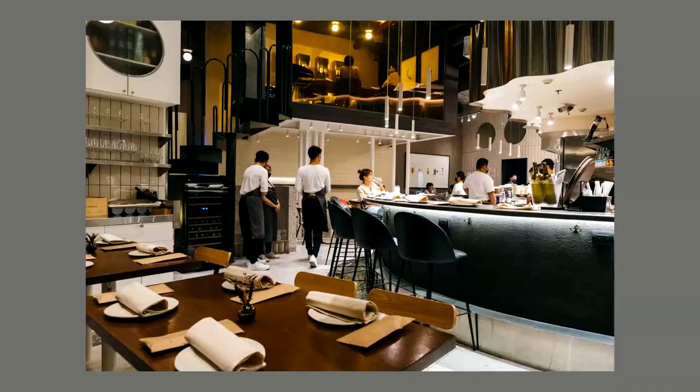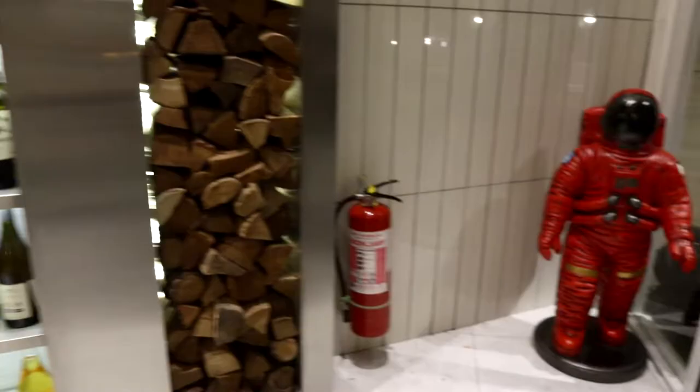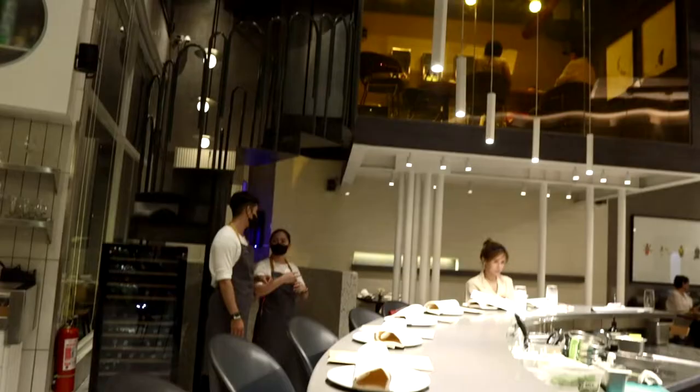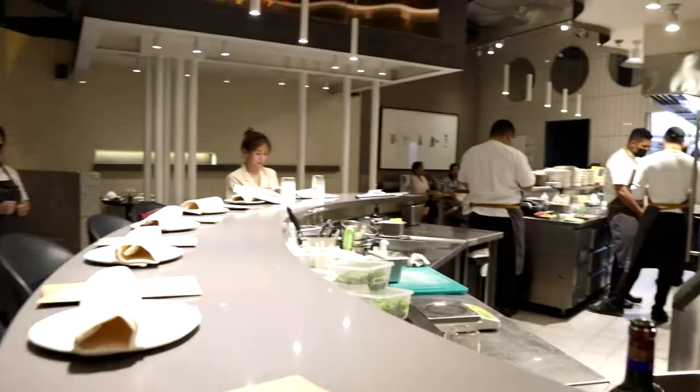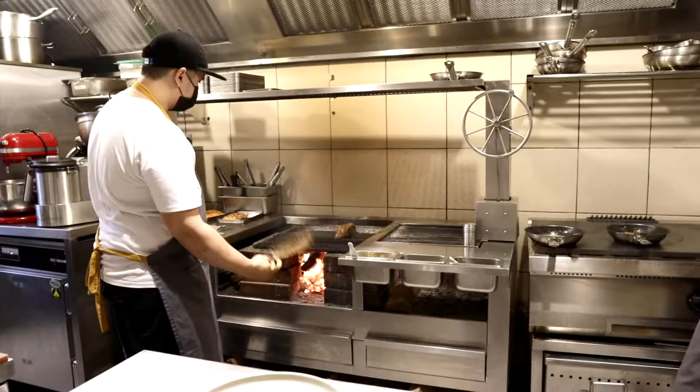I had dinner at Ember Restaurant in Greenbelt 3 Mall, Makati some days ago and I really liked the vibe and how the place looks, so I shot some footage. My two friends and I sat by the bar, which gave us a great view of their open kitchen.